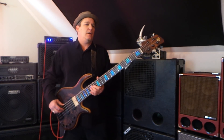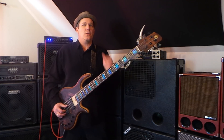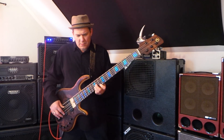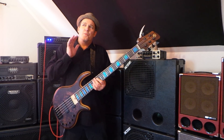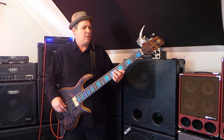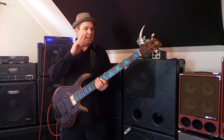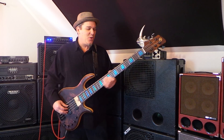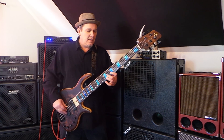I was able to become acclimated to it quickly — and not only acclimated, I was able to feel creative quickly on it. I think that's a measure of a good instrument: if an instrument makes me start playing something I don't always play every time I pick up a bass for the first time, if it takes me out of my box and I instantly feel creative on it, I'm like — wow, this is a cool instrument. Because it's taking me somewhere new that I haven't necessarily gone before.